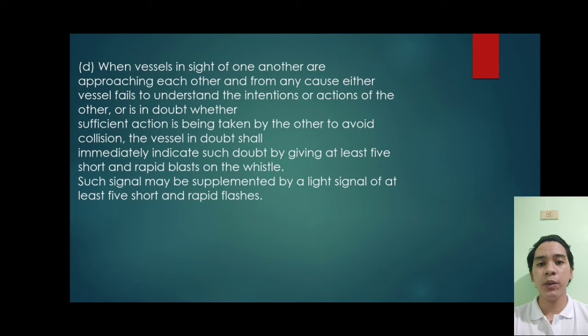Basically, sound this signal whenever you are unsure about what's going on. If you hear it, it means there is a vessel approaching you and they have no idea what you are doing.